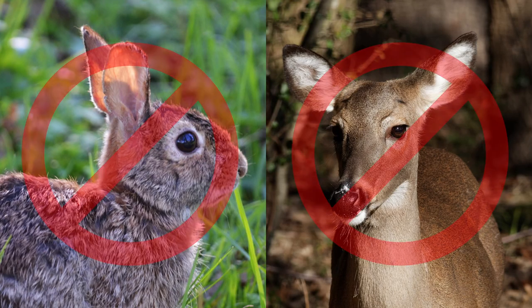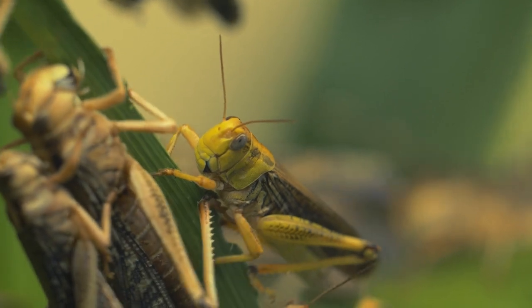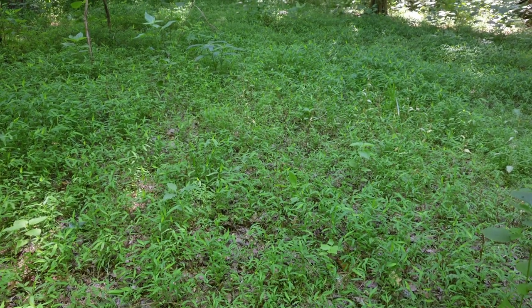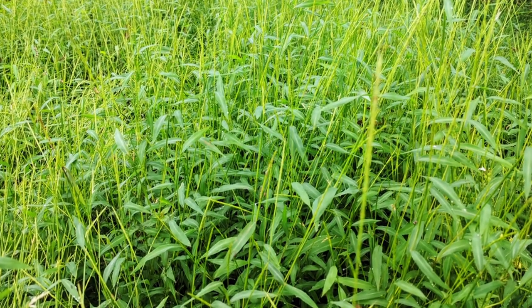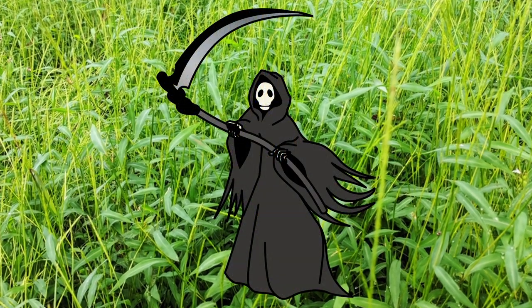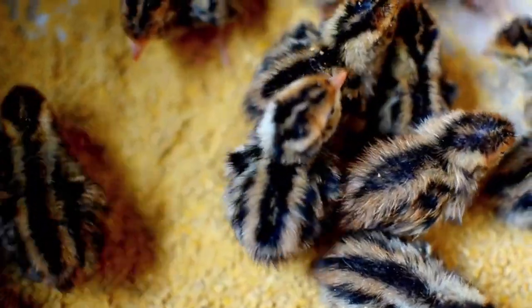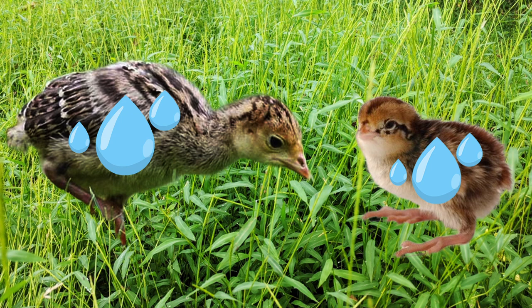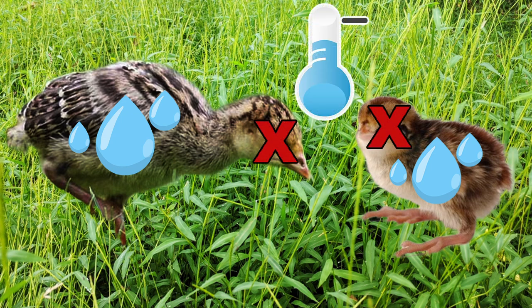Large herbivores do not eat it. A few insects do, but not to any extent that will slow the spread of stiltgrass. Along with suppressing native plants and nothing really eating it, another horrible aspect of stiltgrass is that those large dense monocultures are death traps for turkey poults and quail chicks. If they must cross a dew-drenched stiltgrass patch, they will become soaked, and soaked poults and chicks are dead poults and chicks due to hypothermia. So yeah, stiltgrass is terrible.